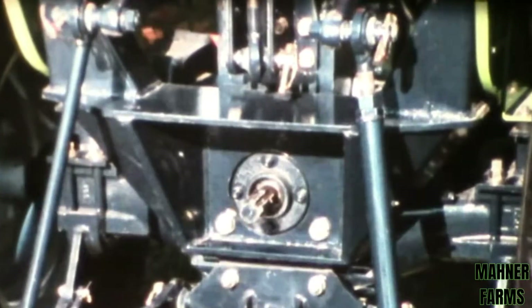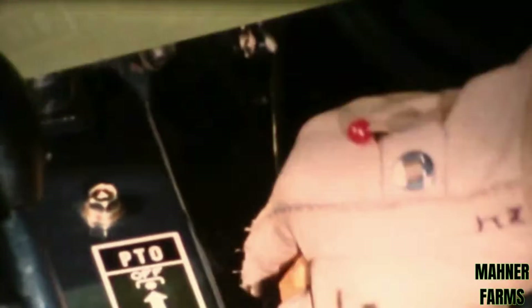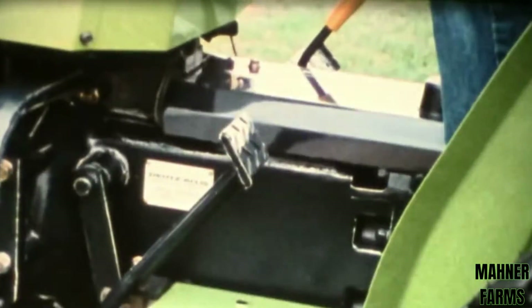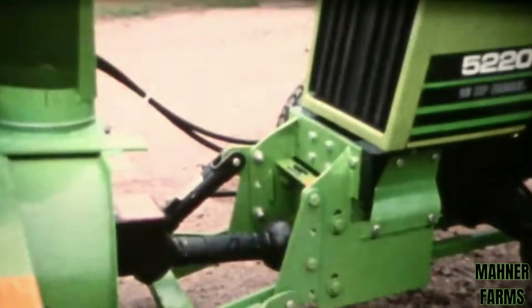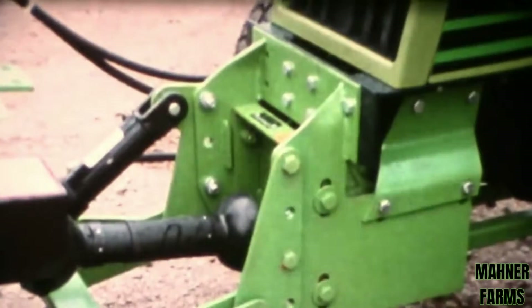Deutz-Allis Live 540 RPM PTO, standard on the 5220 and 5230 tractors, permits operating implements with full engine-driven PTO power even while the transmission is disengaged. The unique two-stage clutch disengages the transmission when depressed halfway; only when depressed fully will it disengage the PTO. Front live PTO is available for use with center-mounted mowers and front snow thrower. Power is taken from the front of the crankshaft through an electric clutch.